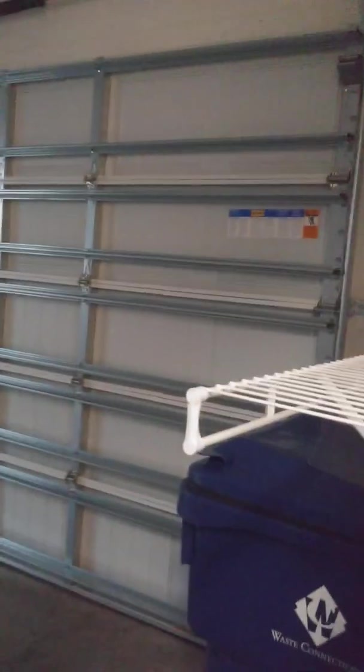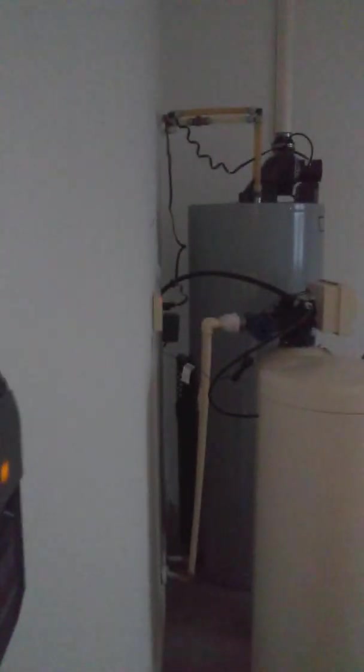This is the two-car garage with the water softener and gas water heater. Coming around, here's an office.